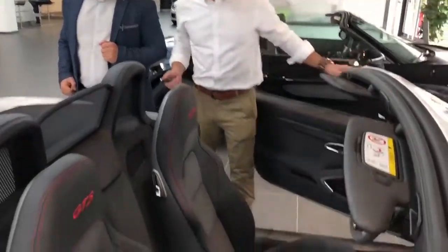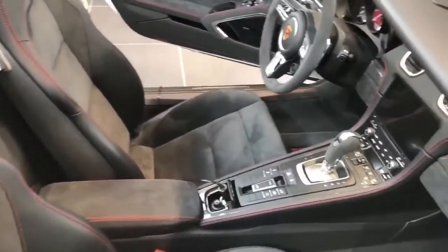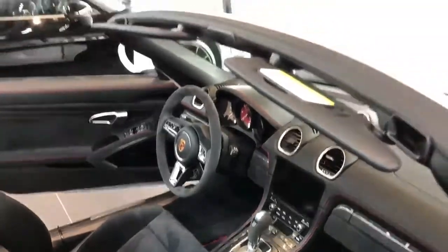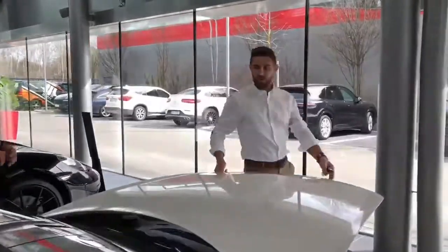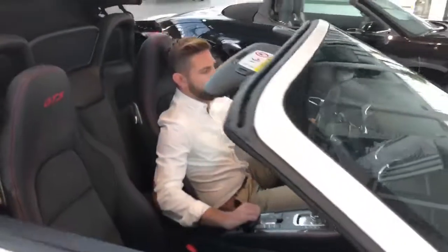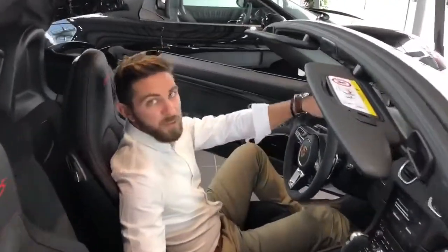Very sporty. This would definitely be a great selection to drive in the Alpine roads, in all the Alps of Europe — open roof, perfect car. So let's wrap it up for today, everybody. See you soon.